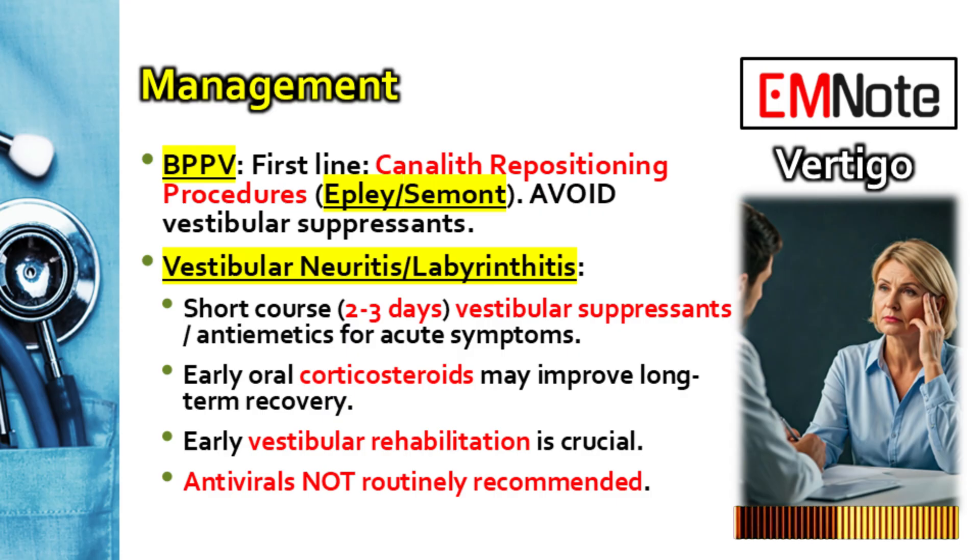For vestibular neuritis, the approach involves managing symptoms but also thinking about long-term recovery. For the acute severe symptoms, the intense vertigo and nausea, we can use a very short course of vestibular suppressants like meclizine or perhaps a benzodiazepine, and antiemetics. Separately, there's good evidence that starting oral corticosteroids like prednisone early — ideally within 72 hours — can improve long-term recovery of peripheral vestibular function. Despite the suspected viral link to herpes simplex, current evidence doesn't support routine antiviral medications.